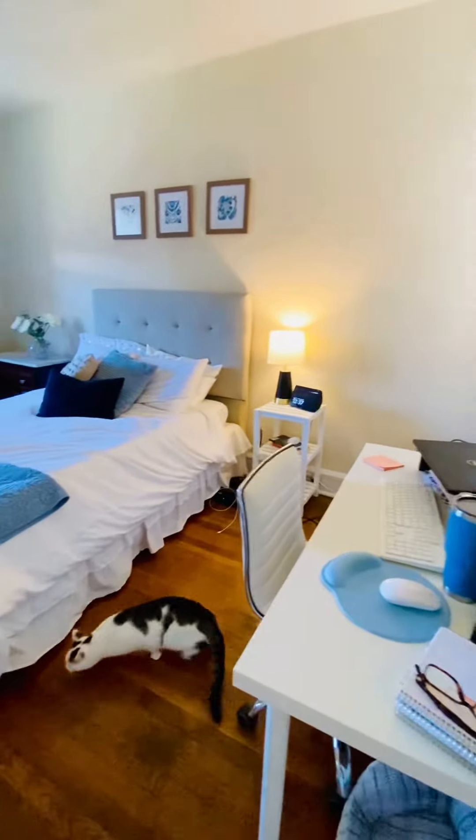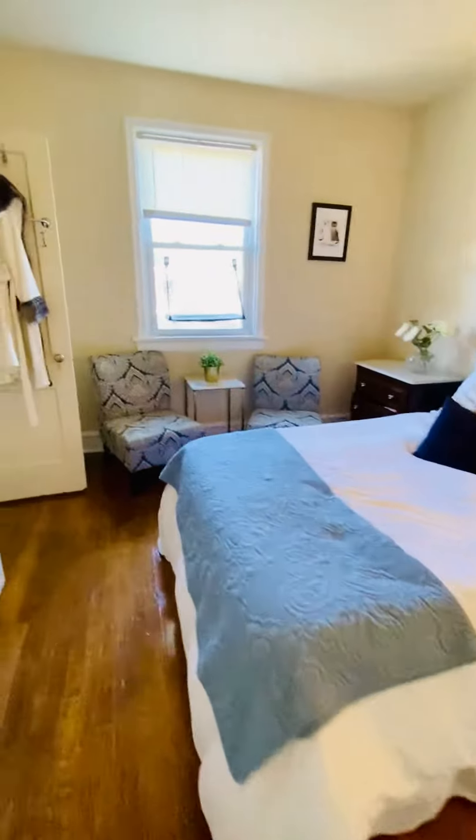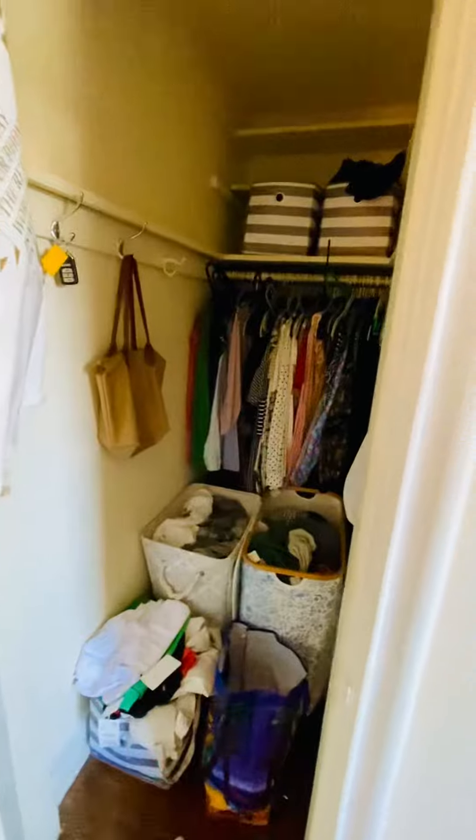This is the bedroom. You have a very large walk-in closet here.